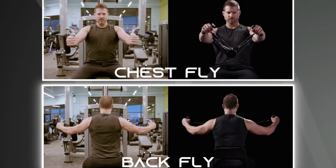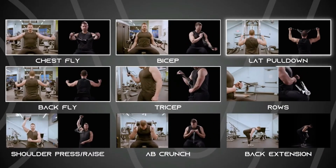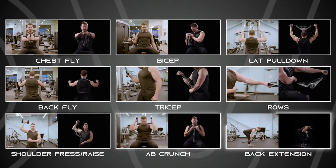Chest fly. Back fly. Bicep. Tricep. Lat pull-down. Rows. Shoulder press or raise. Ab crunch. Back extension.